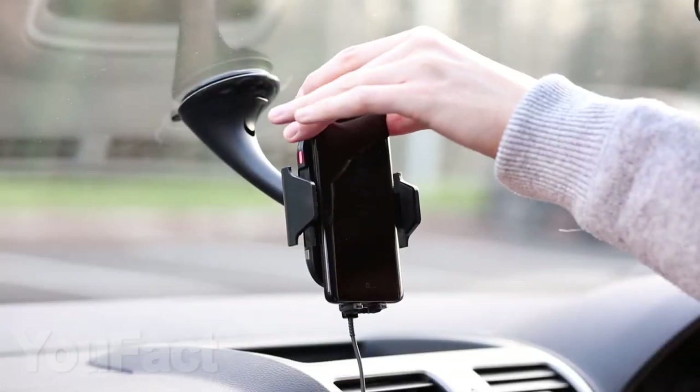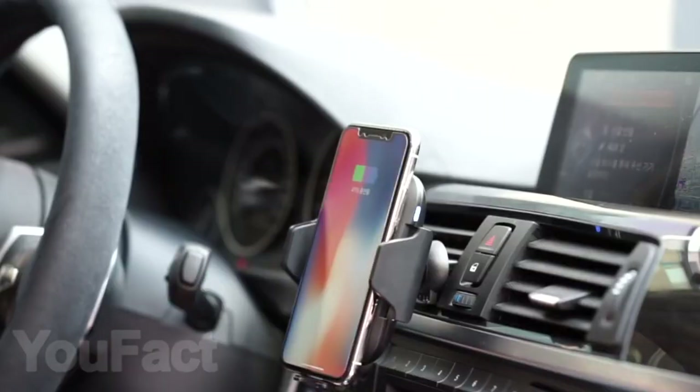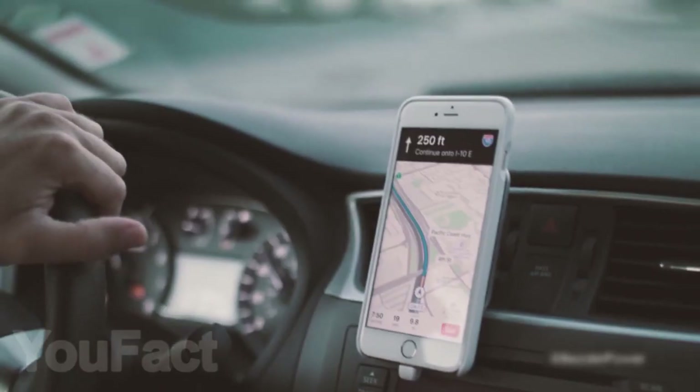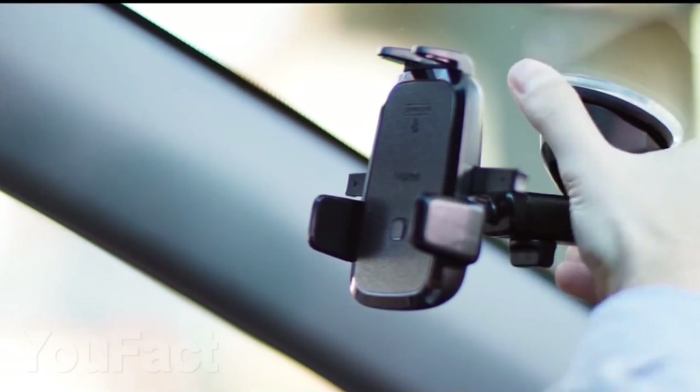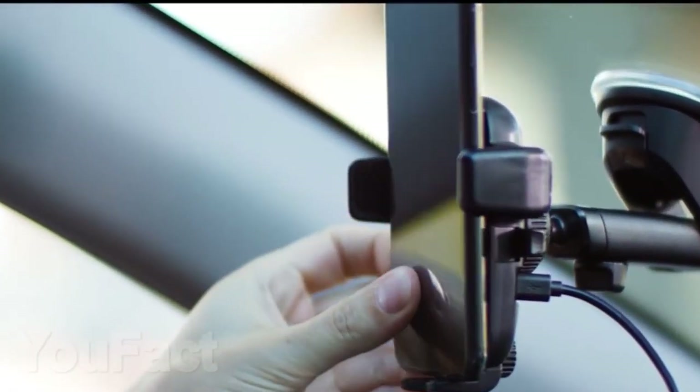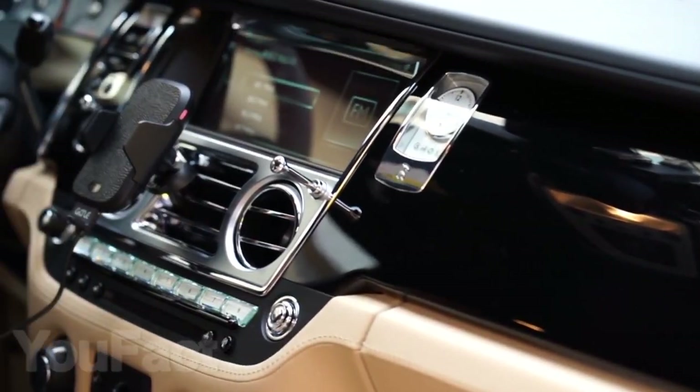Every driver should have the first gadget in today's selection. This is a two-in-one holder for a smartphone. It not only holds your smartphone, but also charges it at the same time without any wires. It's really convenient while you're driving — your phone is conveniently located in front of your eyes and being charged. There are a huge number of variations of wireless chargers for sale, which are mounted on the windshield, on the panel, or in the vent of the car.